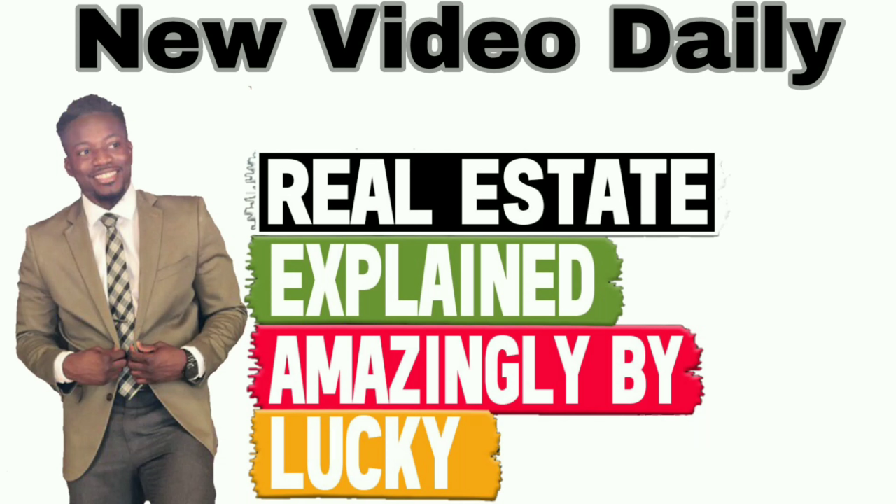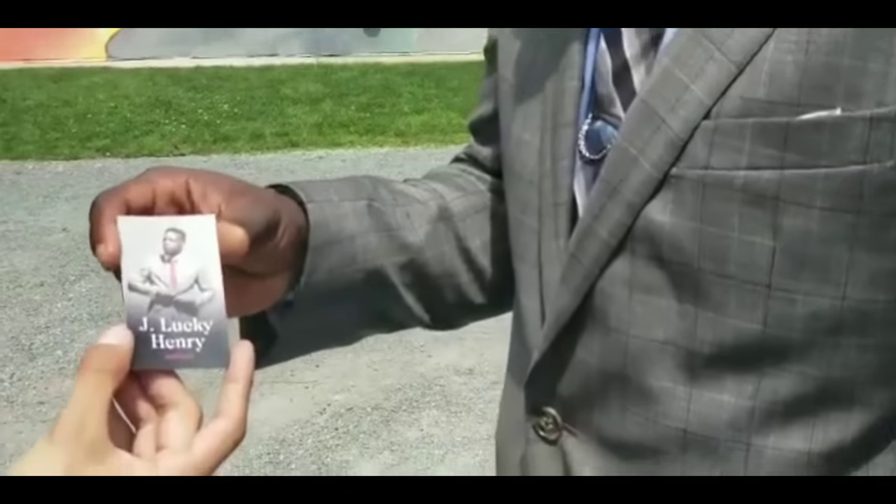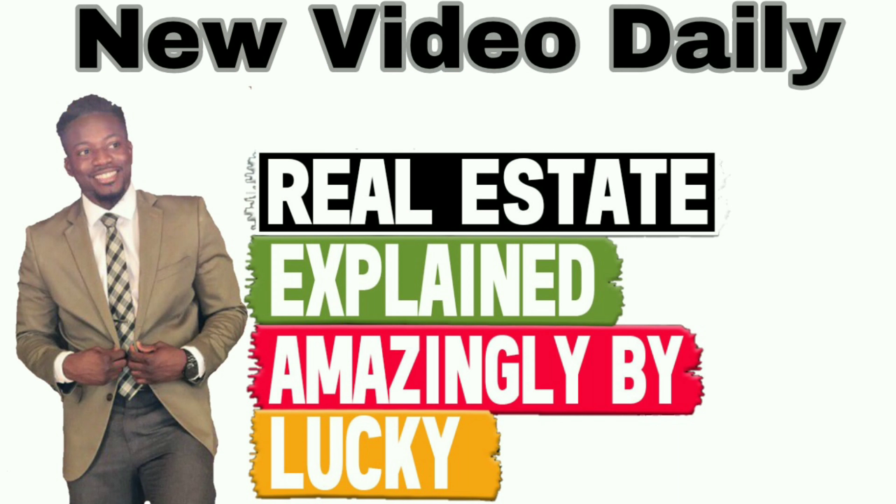Hey, what's up? It's J. Lucky Henry. So today we're going to talk about accurate comps and how you should be applying them when looking to buy that new home. This is J. Lucky Henry, Keller Williams agent in the greater Boston area. Real Estate Explained amazingly by Lucky in 90 seconds.